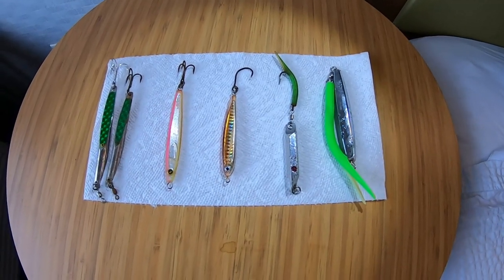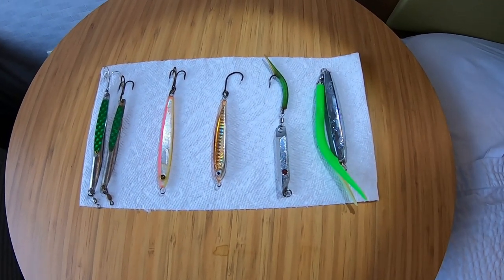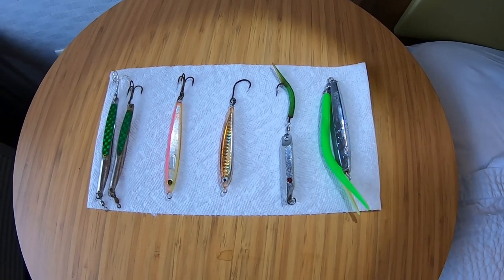What's going on guys? Welcome back to another video. Today we're going to go over the five best lures when trying to catch pelagics from the Long Island surf.